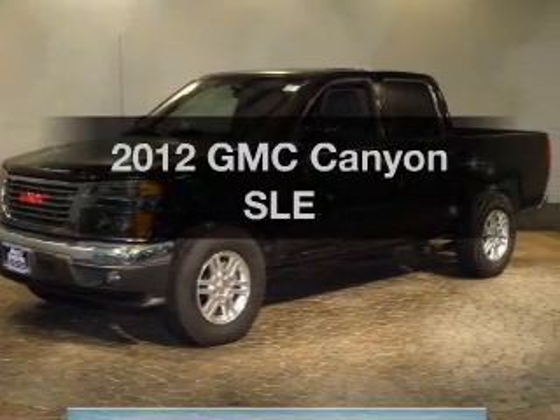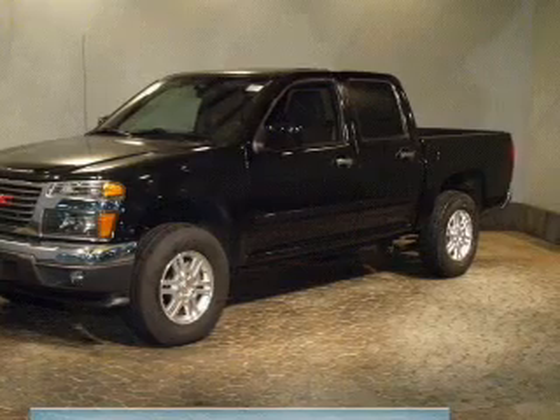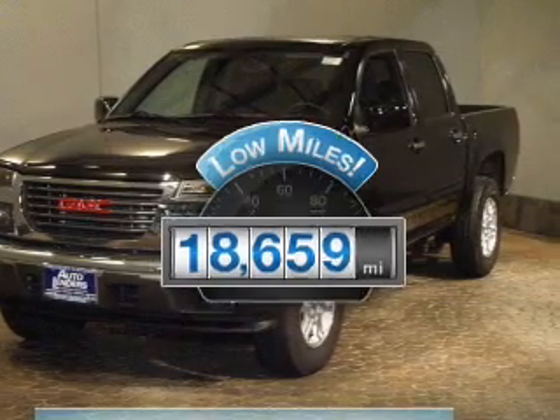Check out this 2012 GMC Canyon. Everything you need under one roof with this great vehicle. Why worry about high mileage? Choosing a ride with lower mileage is the right choice for your busy life.